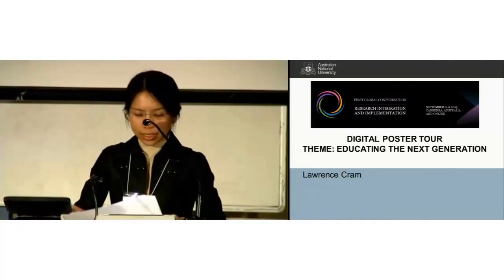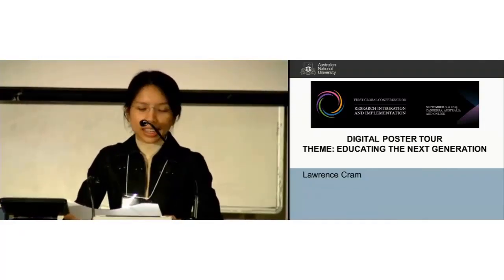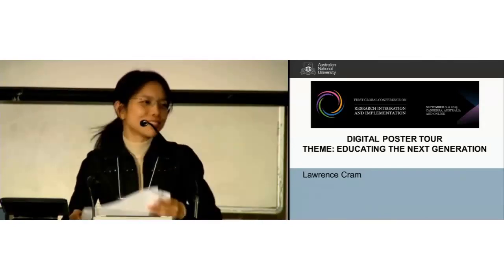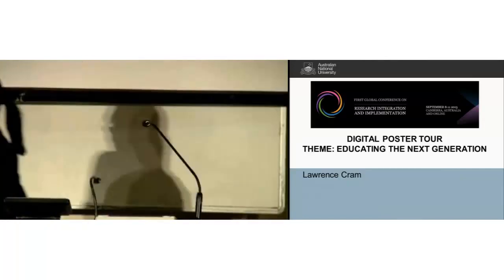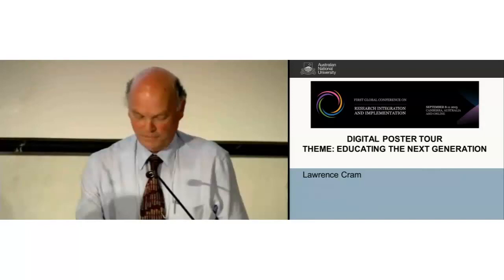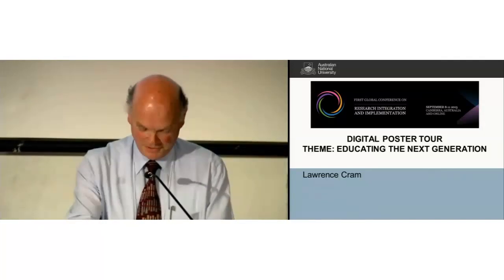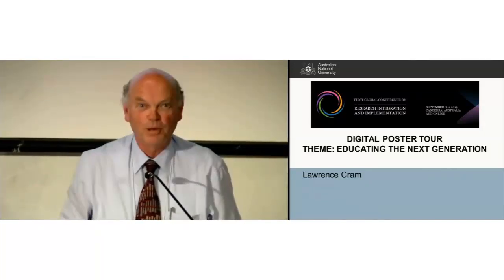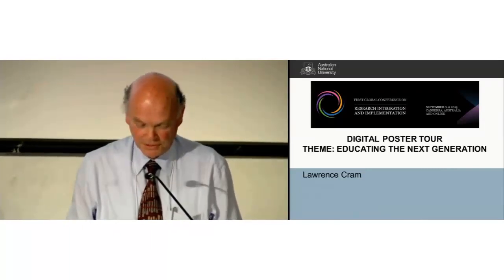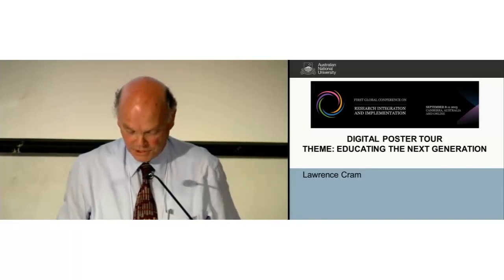Educating the next generation — we have our honorary tour guide, Professor Lawrence Kramm from the Australian National University. Please welcome. Thank you, Chayim. It was a real pleasure to be obliged to go on a tour through the digital posters relating to educating the next generation.